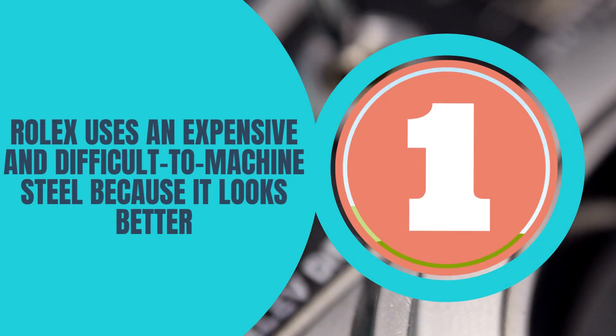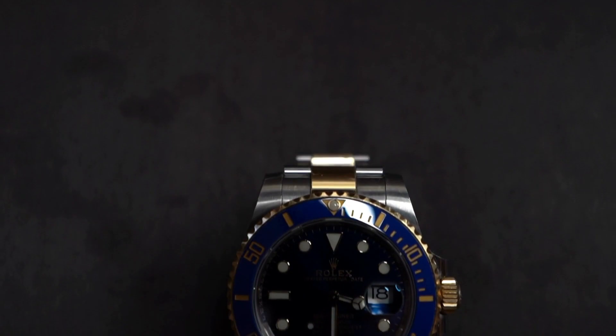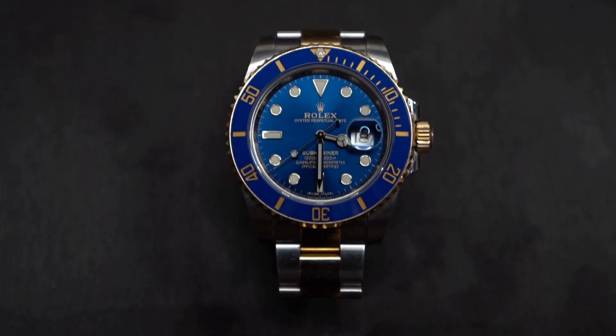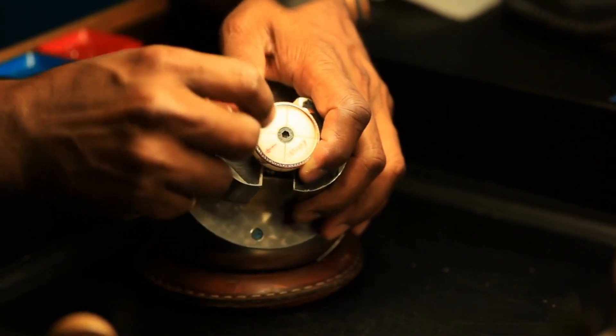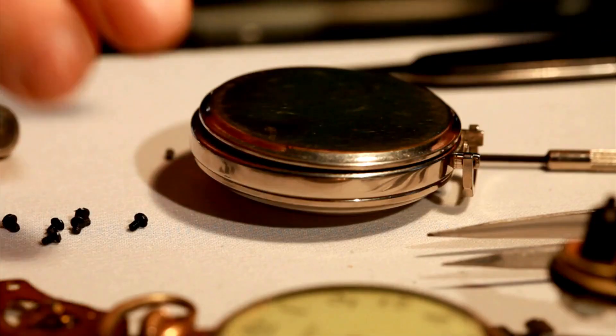Number one: Rolex uses an expensive and difficult to machine steel because it looks better. Many watch lovers are familiar with the fact that Rolex uses a type of steel that no one else uses. Stainless steel is not all the same — steel comes in various types and grades, and most steel watches are made from a type called 316L. Today, all the steel in Rolex watches is made from 904L steel, and as far as we know, pretty much no one else does.